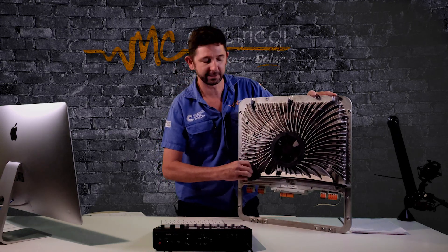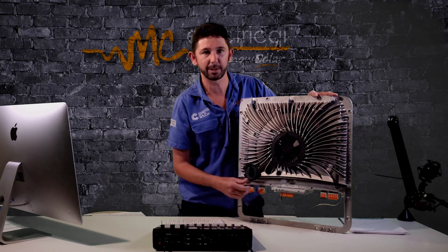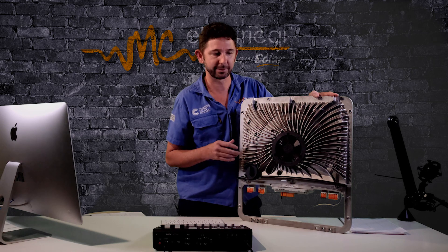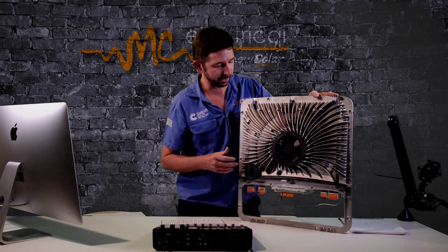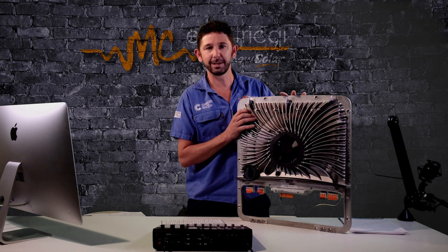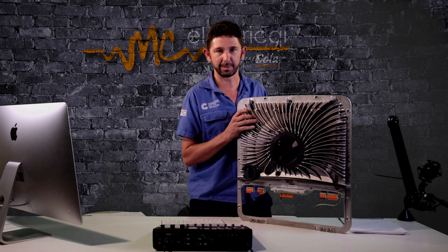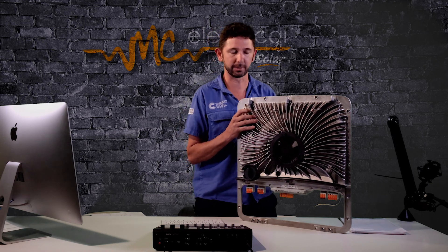There's a DC switch on the front, the touch sensor works really well, and the way it reconnects to Wi-Fi is a great feature. I've pulled a lot of inverters apart in my time, and this inverter is just head and shoulders above any other for build quality.